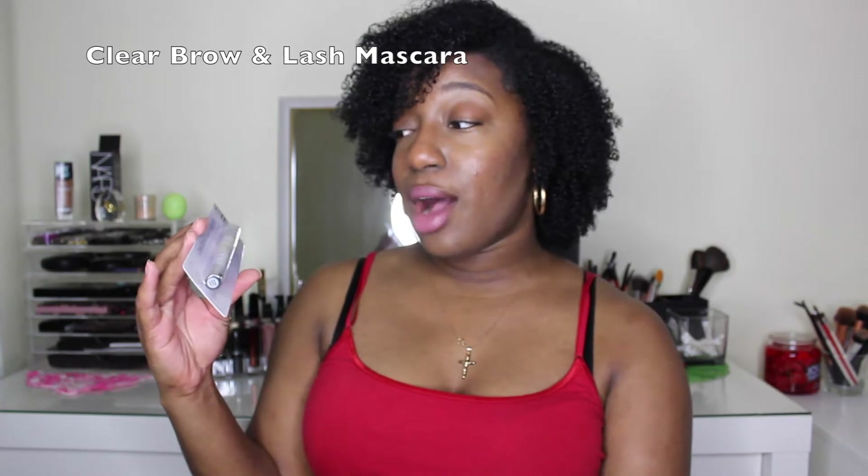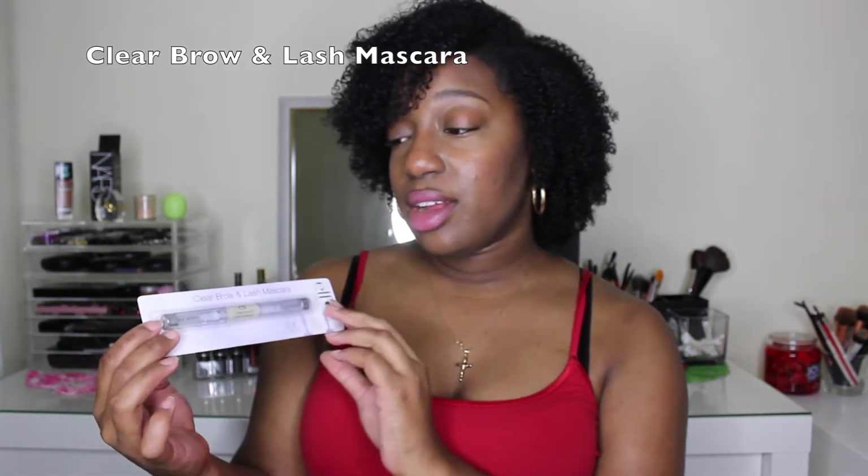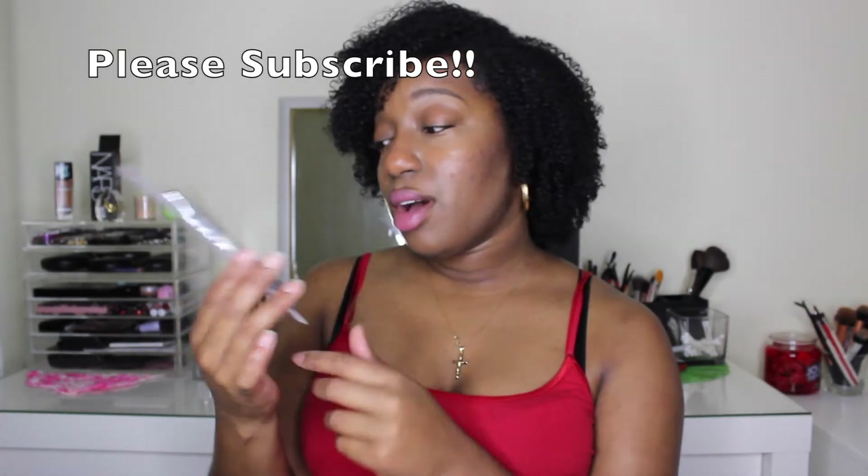The number one thing that I always go for is the Clear Brow and Lash Mascara wand. It has both sides — a clear fluid that you can set your eyebrows and eyelashes with — but I mainly use this for my eyebrows. I maintain my eyebrows myself, so when I fill them in, I use this gel and it sets the eyebrows all day long. I purchased four of them — that's how much I love this — and I bought it for two dollars.